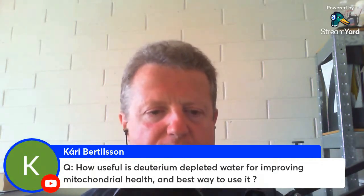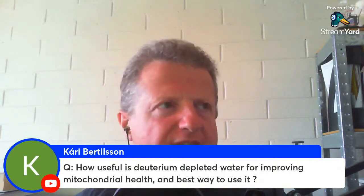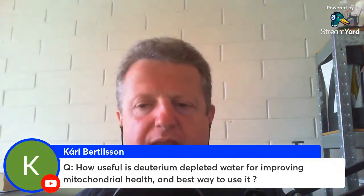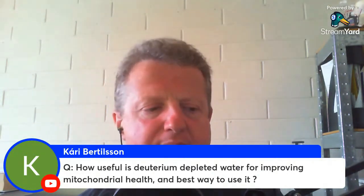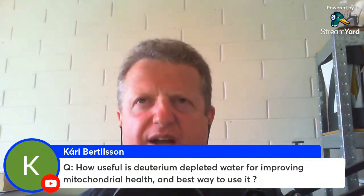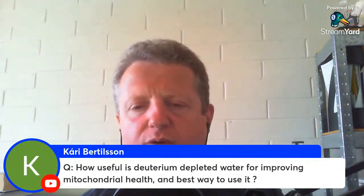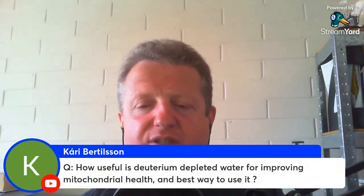How useful is deuterium-depleted water for improving mitochondrial health? Really good. I would not use 20 ppm — they do sell it that low, but I would not go that low. I would use around 90 to 100 ppm, so you dilute it with regular water to get it to that level. Or you buy water that is 105 ppm and just consume that without diluting it.